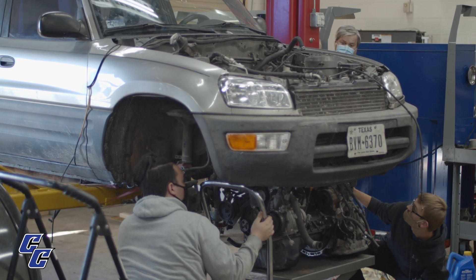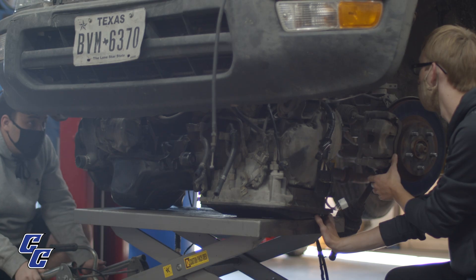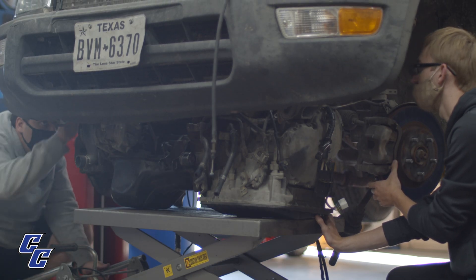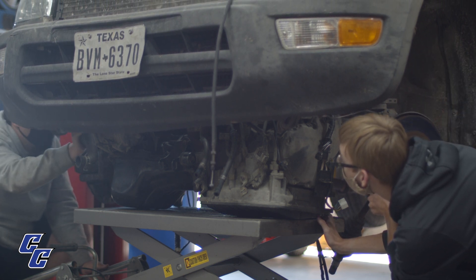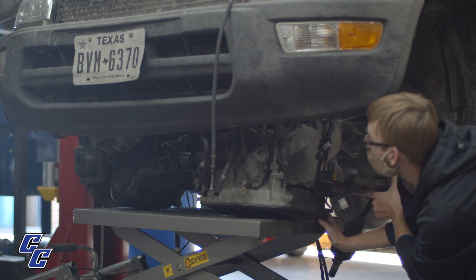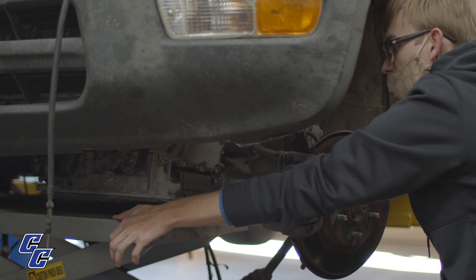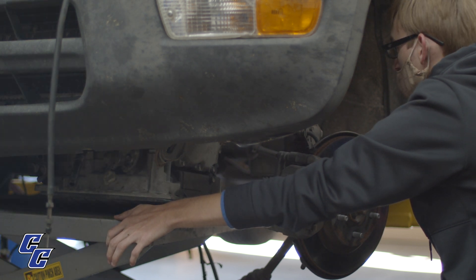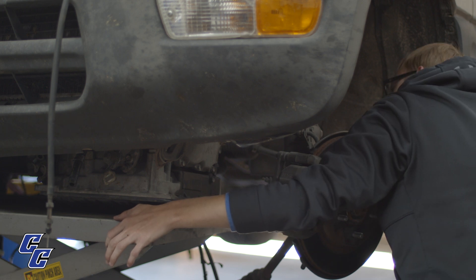In the classroom setting we go over the book chapters, and then we do teardowns of alternators and starters to figure out how to repair and replace those. In the lab we work on other people's vehicles — you can also work on your own vehicle. You can bring it in, we will diagnose it, troubleshoot to figure out the problem, and then replace and repair if available.